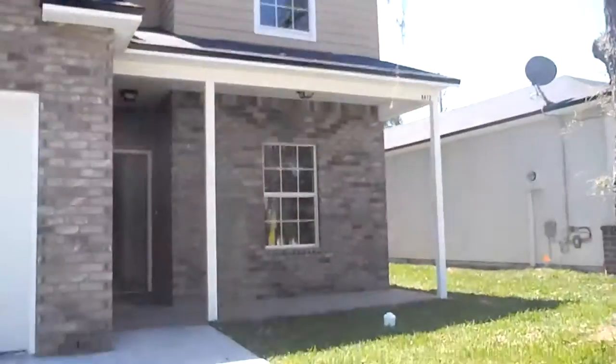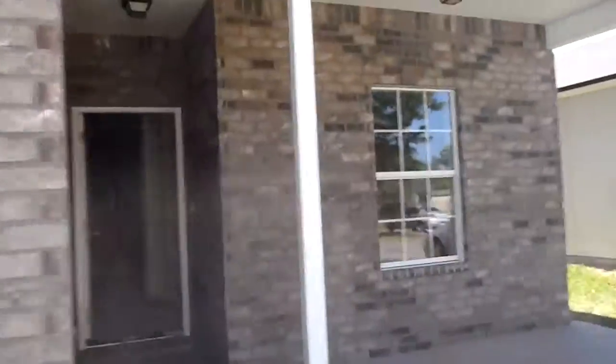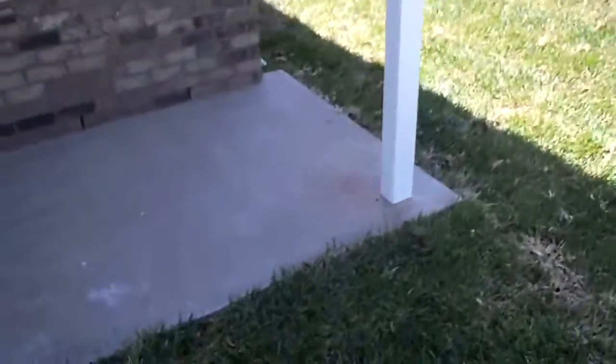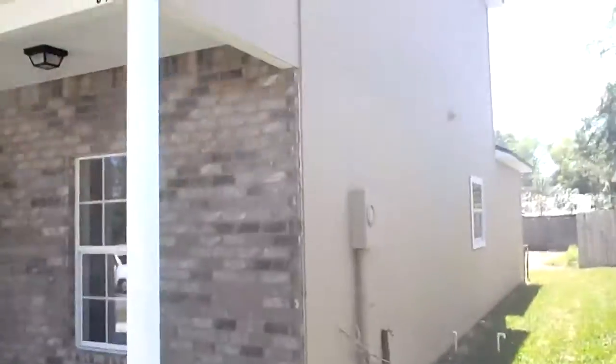Hey, John here in front of 8412 India Avenue for a rehab update. We have pretty much wrapped up on the house. We've got a little bit of paint touch up on the inside and outside to do. I'm just going to go through real quick because next week we'll be ready for our final walkthrough video, and I'll do a more thorough walkthrough inside and out at that point. But as you can see, the house looks awesome.